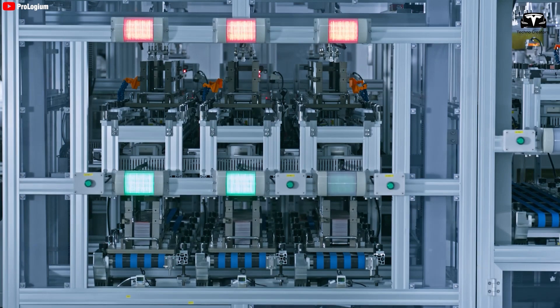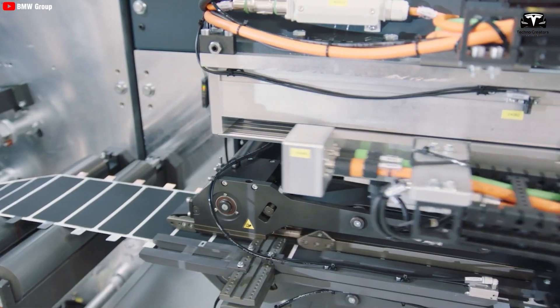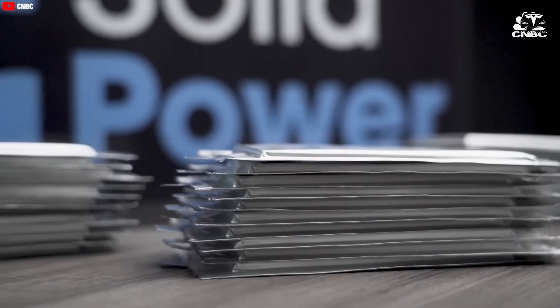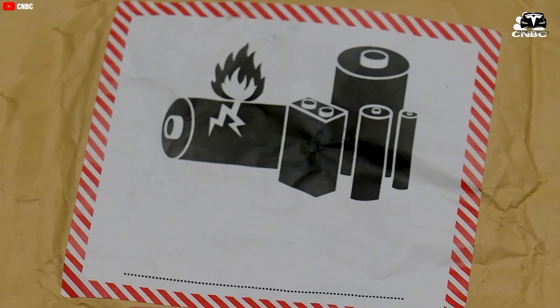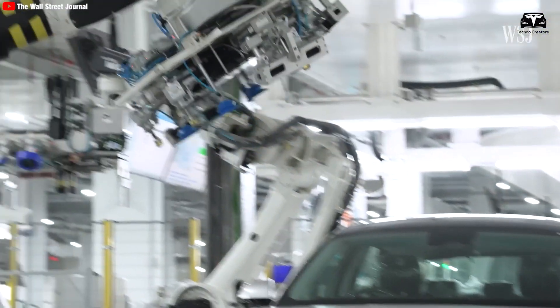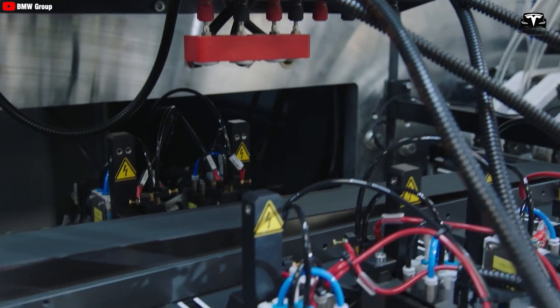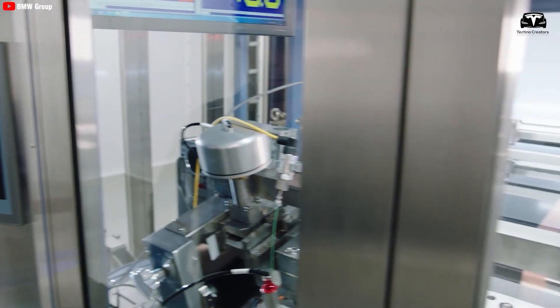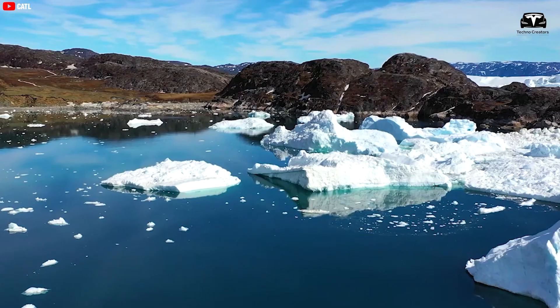The broader battery field is growing exponentially, meaning solid-state batteries are not entering a fixed market but one where all technologies, including traditional lithium-ion batteries, are rapidly improving. Nevertheless, solid-state batteries are not only a safer alternative but also reduce the carbon footprint of EV batteries, potentially lowering the climate impact by up to 39% compared to lithium-ion batteries. Tesla has likely had its eye on this technology for some time, as it could address challenging issues tackled over the past decade, helping Tesla maintain its leading position in clean energy and contributing to global environmental protection. For this technology to become widespread, challenges of production, cost, safety, and performance must be overcome.